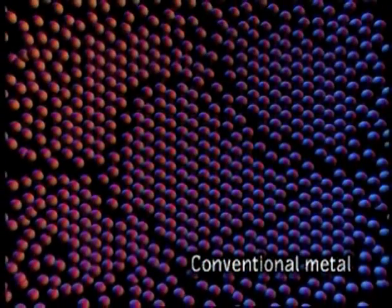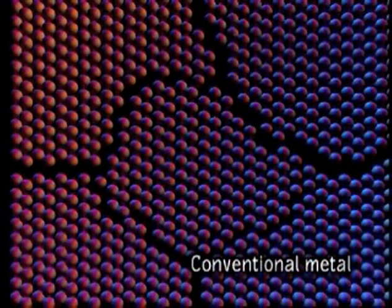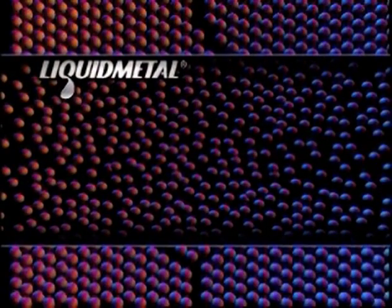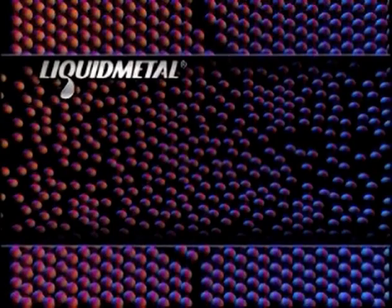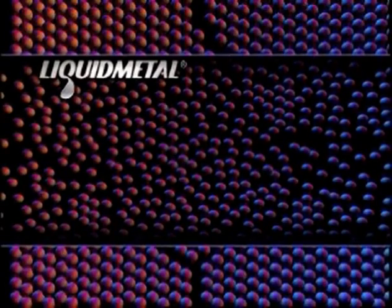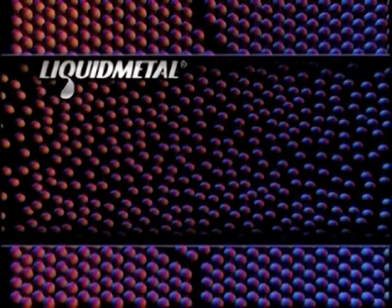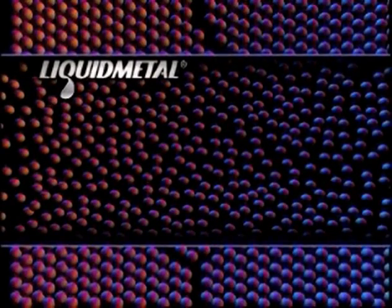As seen in this diagram, conventional engineering metals such as steel and titanium have a crystalline atomic structure in which the atoms form a long-range pattern. The grain boundaries created by this structure induce dislocation in the material. On the other hand, liquid metals have a random or amorphous structure, similar to the structure of all metals in a liquid state where atoms move freely. It is this unordered structure which delivers both the unique and desirable properties of liquid metal.